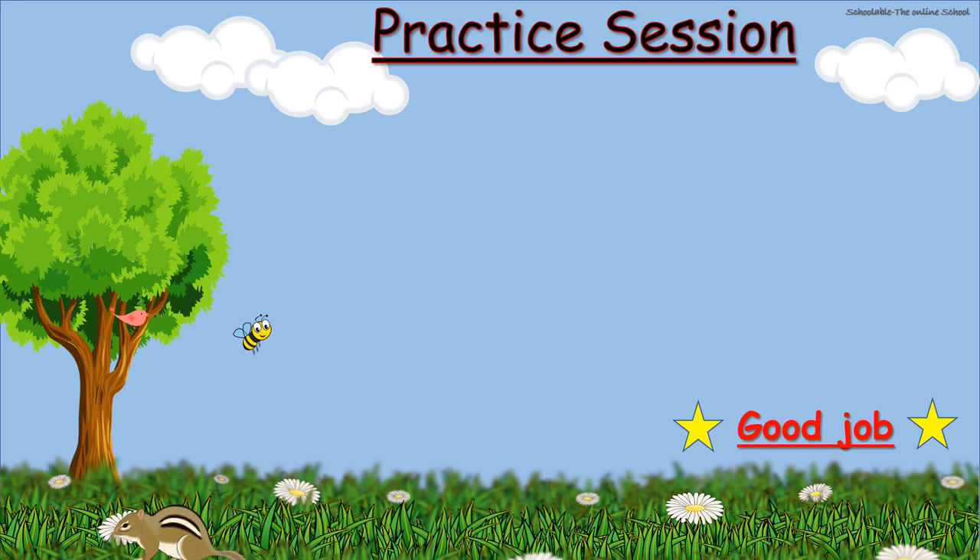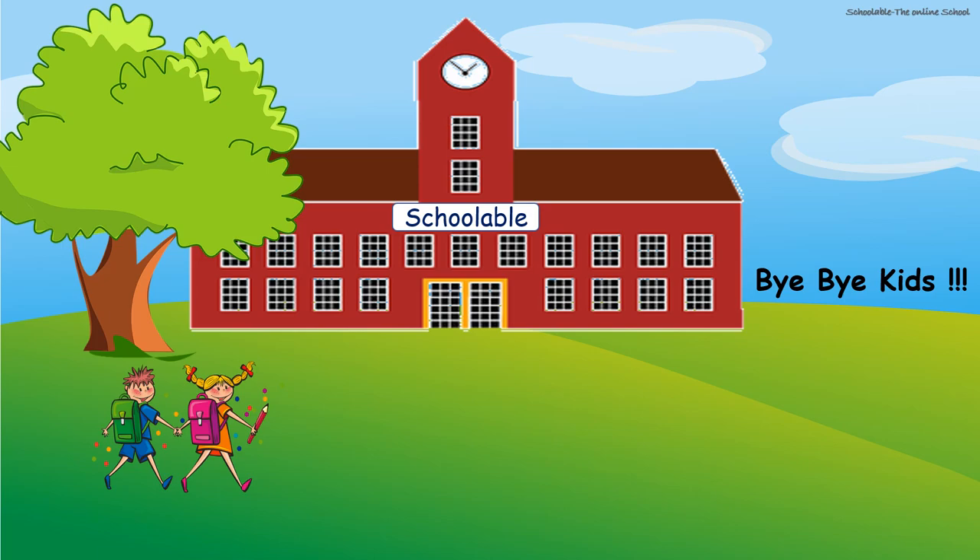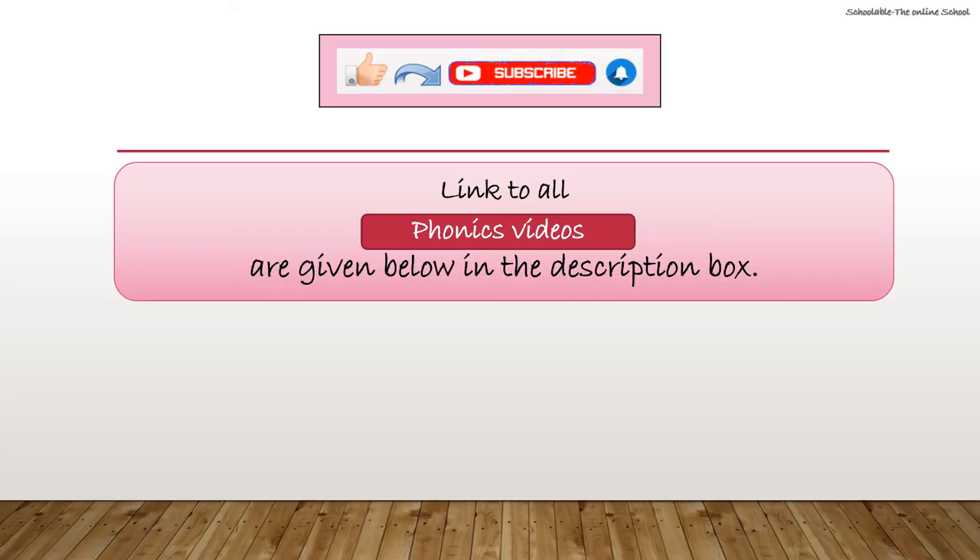Good job kids, good reading! Bye-bye kids, see you later. Please like, share, and subscribe to my channel, and don't forget to hit the bell icon for new video alerts. Links to all my phonics videos are given below in the description box. Keep watching. See you next time. Thank you.